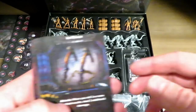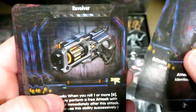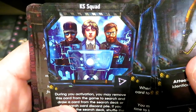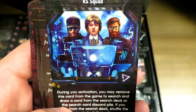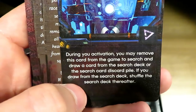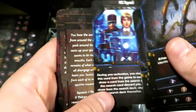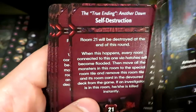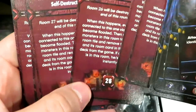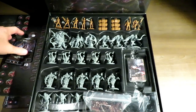It's always good to get more items. Here are the new item cards: ice pickaxes, sledgehammer, revolver, scatter gun, self-destruct system, second chance, and the KS Squad — assuming that's the Kickstarter squad. During your activation you may remove this card from the game and draw a card from the search deck or the search card discard pile; if you draw from the search deck, shuffle it thereafter. There's also a Thirst clause and the true ending.